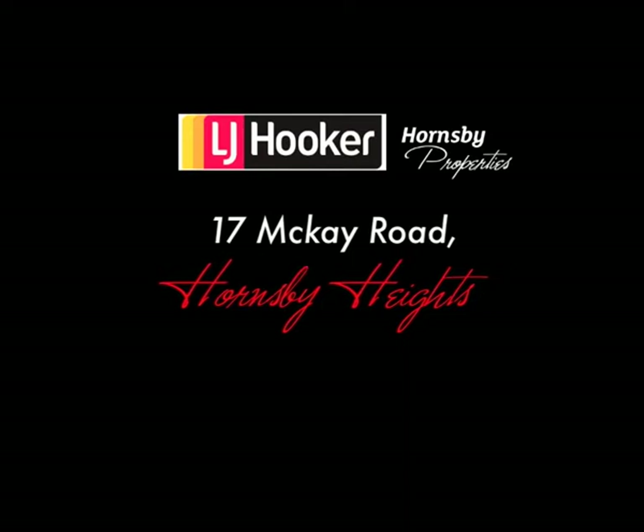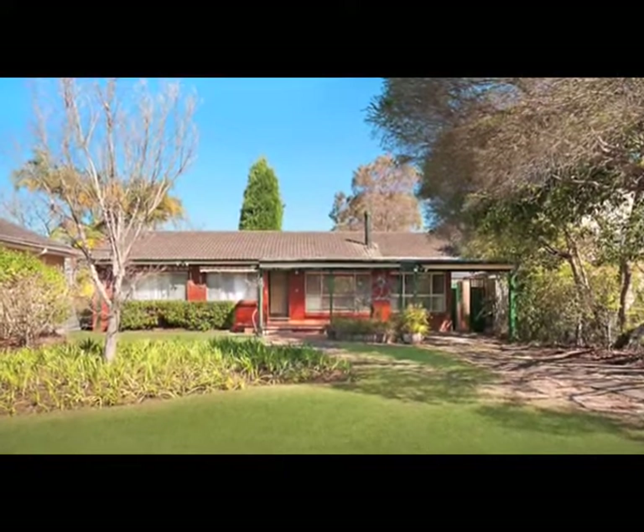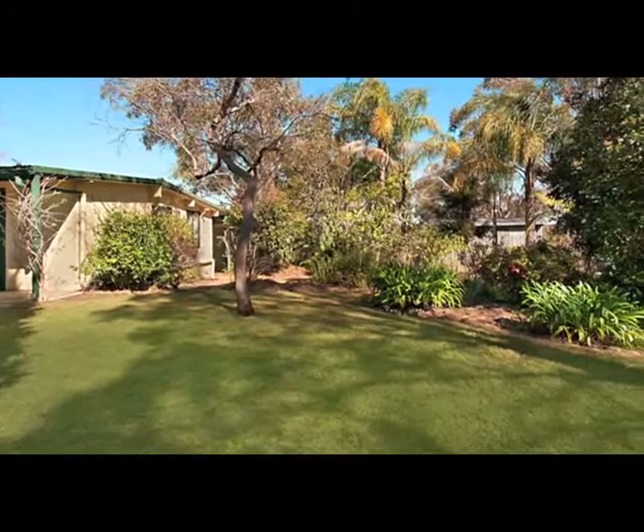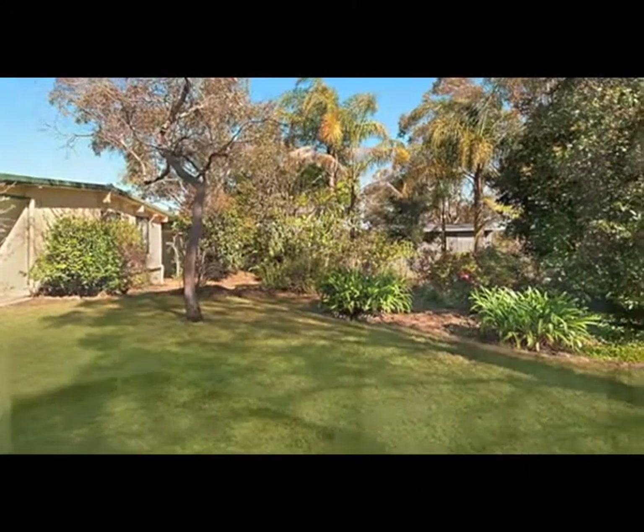Ideal for the growing family, this brick veneer home offers generous proportions including two spacious living areas and a giant approximately 1184 square meter level block. The kids will love it.